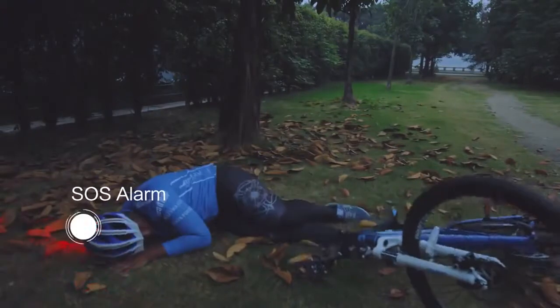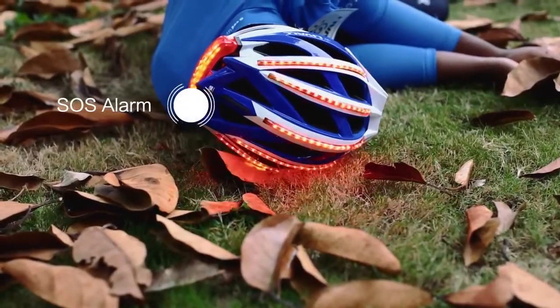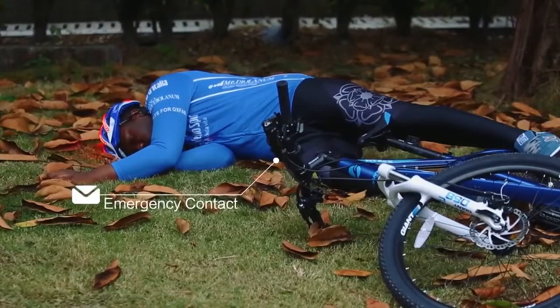If the built-in gravity sensor senses an impact strike, SOS signals will be displayed on the helmet and emergency contacts will be alerted automatically.